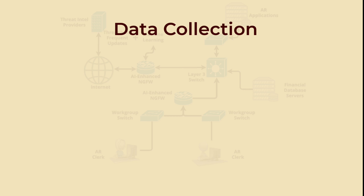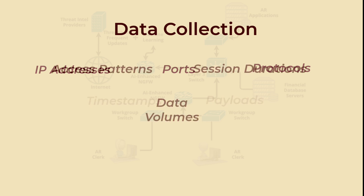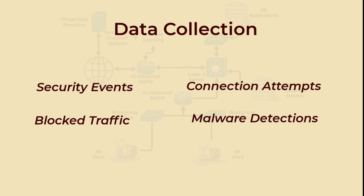Data collection includes: traffic monitoring of all incoming and outgoing traffic across the network, logging details such as IP addresses, ports, protocols, timestamps, and payloads; collection of behavioral data by observing user and device behavior, including access patterns, session durations, and data volumes; and capturing event logs of security events, including connection attempts, blocked traffic, and malware detections.